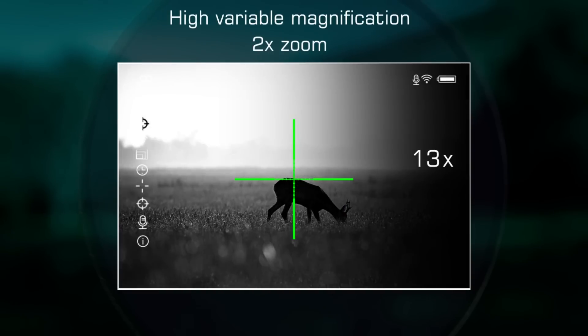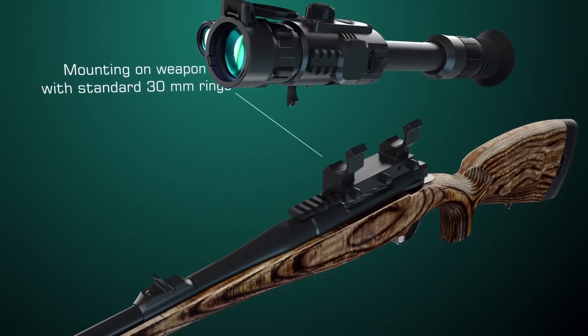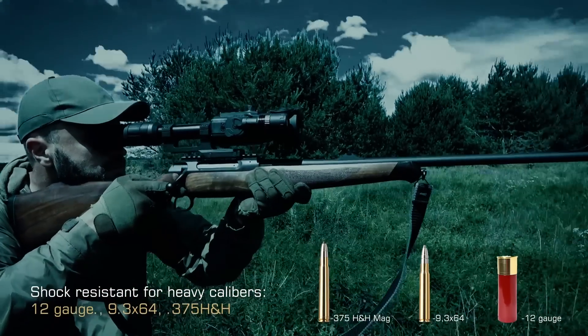High magnification of Photon RT helps detect and examine night animals and take a precise aim. For mounting the rifle scope on a weapon, one can use standard 30mm rings, same rings as for the day rifle scopes. Recoil resistance for heavy calibers.